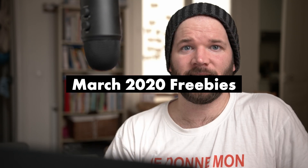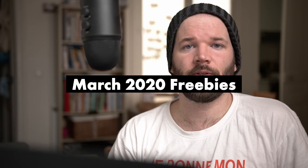How's it going, everyone? My name's Boone, and this is the freebie roundup for March 2020. If you don't want to listen to me babble, just go down into the video description. All the links for all the freebies are available down there, and you don't have to watch anything.